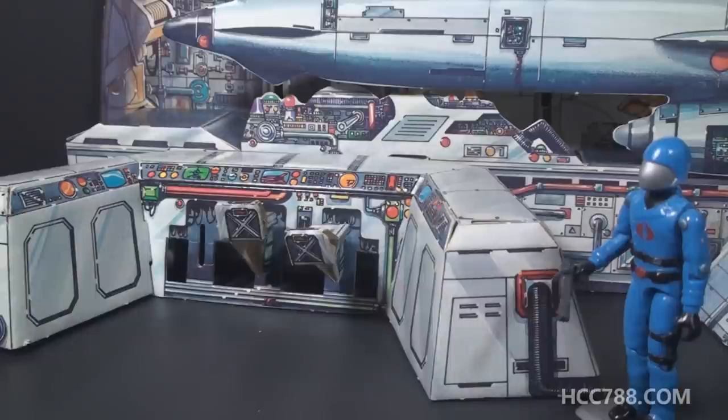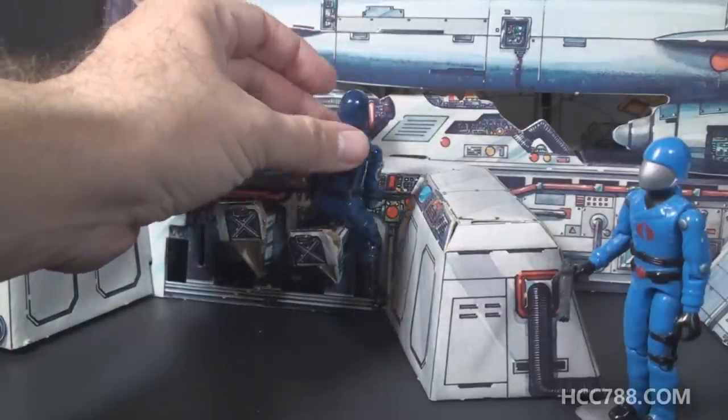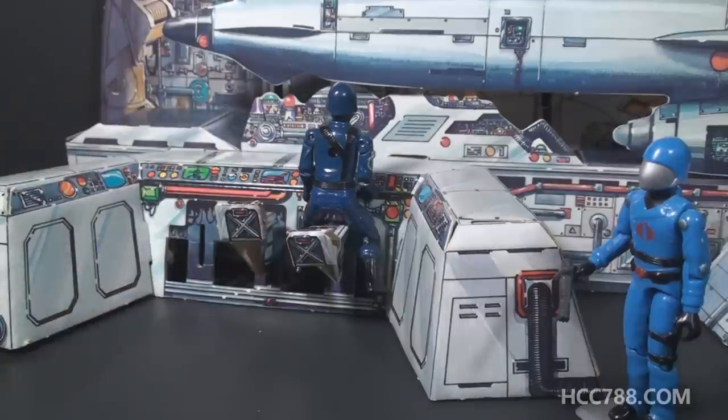The final detail we're going to look at is this computer control panel, which is pretty well detailed and has seats — an action figure can sit in the seat. He has to kind of straddle it so he can sit at the computer terminal. It should have three seats; I have two, but the third seat is identical to the other two, so I haven't quite decided yet if I want to track down that seat or if I'm going to be satisfied just having two.